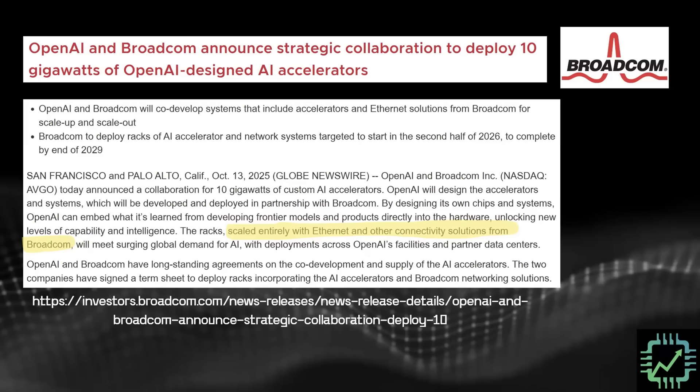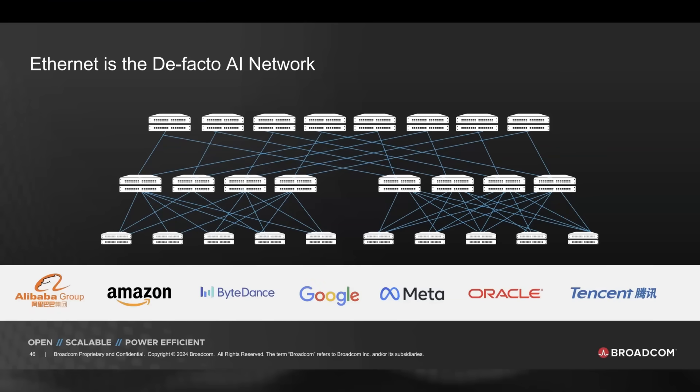Broadcom actually has four hyperscalers they're working with on XPUs based on open-source Ethernet systems, and now also OpenAI. Broadcom is doing some pretty incredible work here. Arista Networks is more than just along for the ride — they are helping develop these systems using Broadcom's switches and routers, very much participating in this Ethernet-based XPU business for the hyperscalers, over and above what hyperscalers are already doing with NVIDIA InfiniBand and now more recently Spectrum X Ethernet systems.